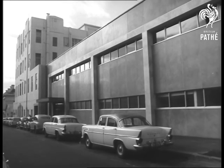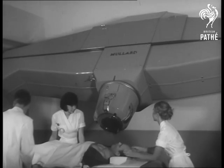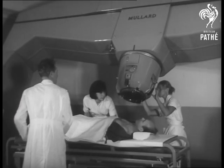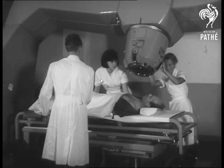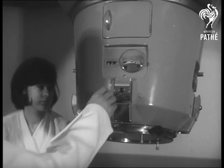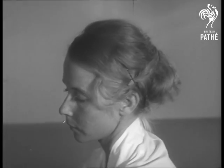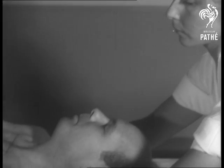In Melbourne, the Victorian Cancer Institute has installed a linear accelerator at the Peter McCallum Clinic. Costing 75,000 pounds, the machine is designed to treat deep-seated cancers and tumors. The four million volt x-ray machine has an output ten times greater than conventional equipment.